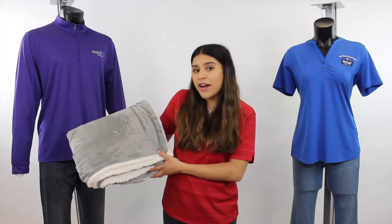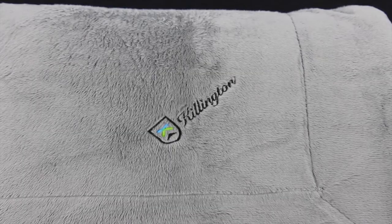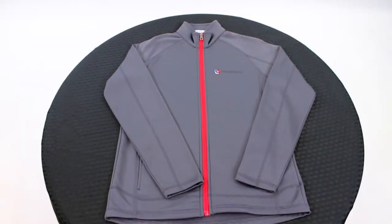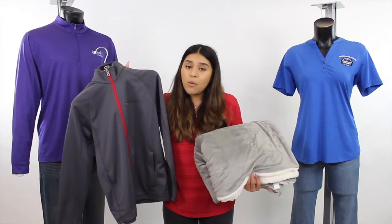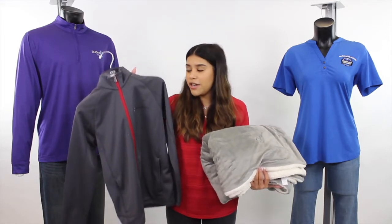What better way to show your healthcare staff that you appreciate them than with our cozy Sherpa blanket — your staff will truly thank you for this one. Better yet, combine your staff appreciation gift with our brushed back microfleece jacket. This jacket provides a lightweight layer of warmth with ease of movement. When your employees can't warm up at home with their Sherpa blanket, give them a just as comfortable fleece option like this jacket.